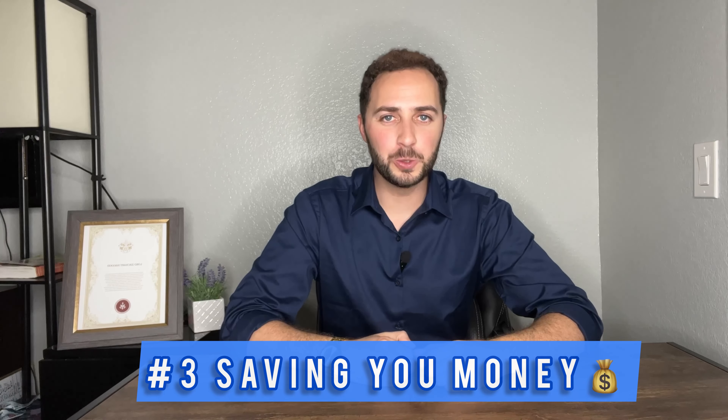Number three: saving you money. I will save you money by doing research on average rents for similar rental properties, so you are not paying more than necessary. I study the rental market daily and have knowledge of what rents are going for right now. I would never want you to pay more for a property than it's actually worth — you can find something of equal value and ultimately save more money for yourself in the long run.